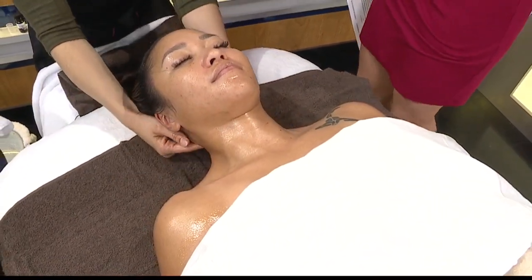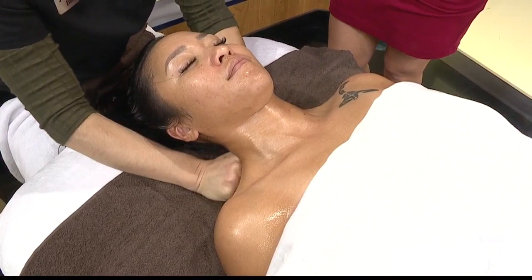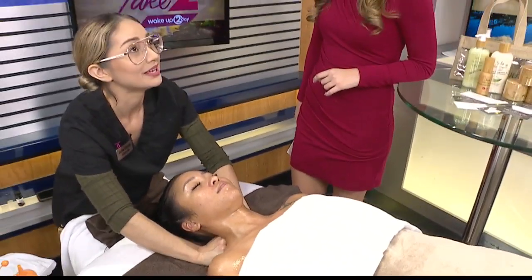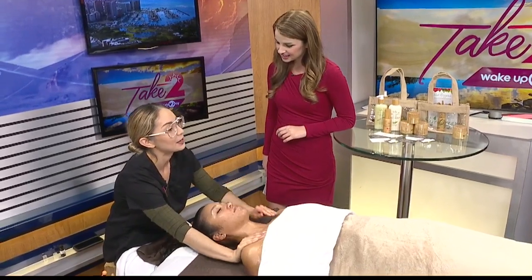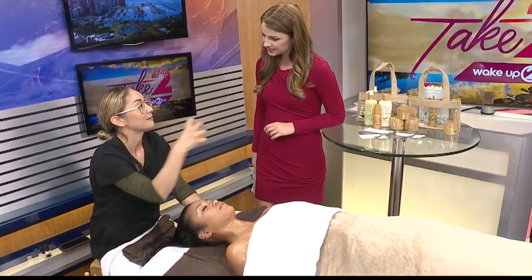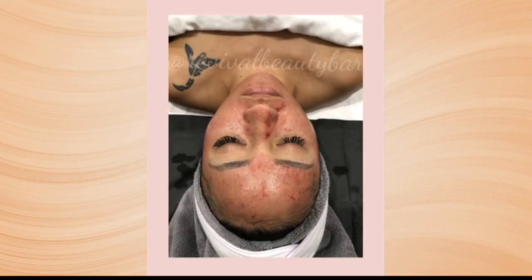Are there any new services that are going to be offered there? We are bringing in hydrodermabrasion, which is not so popular yet but it's such an amazing treatment — it sucks out all that nasty stuff and puts back what needs to be in there. It's kind of like a HydraFacial but even better because it adds in microdermabrasion. Another one is a fibroblast treatment, which is really good for all kinds of things. It's like the new holistic Botox of the generation — without putting all those chemicals inside of you, it's a way to have your body revive and regenerate itself. And of course, microneedling. We're actually looking at some before and after pictures right now.